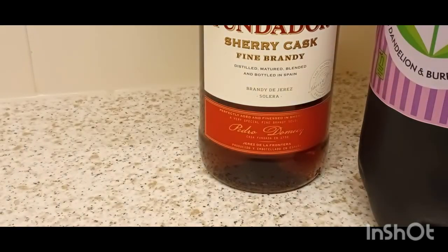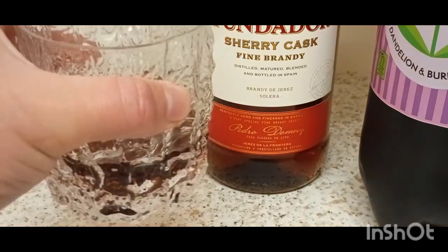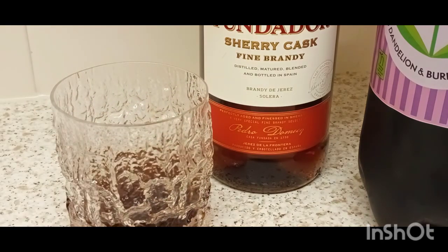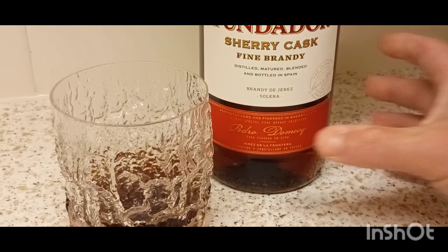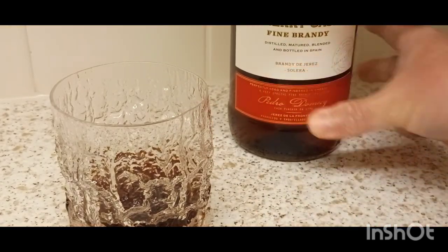I've done a review of Bardinette. That's a nice brandy that, lovely heat to it. Let's just finish this off, I've got an idea here. Got a lovely heat to that. Yeah, Bardinette — I've done a video of that. Put this lid back on before I forget. Bit of dandelion and burdock here. Nice. So I like that.